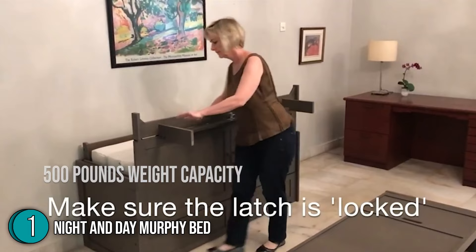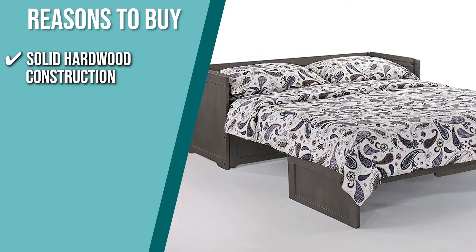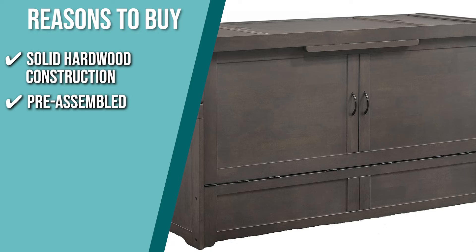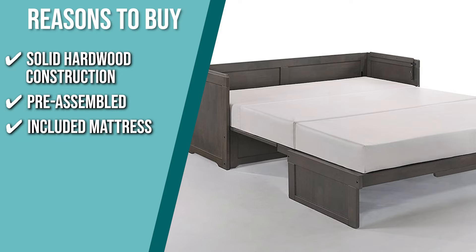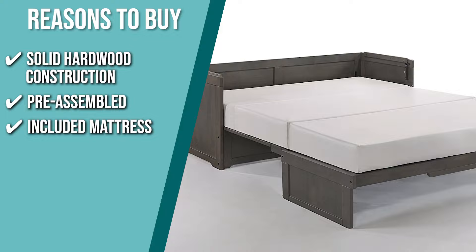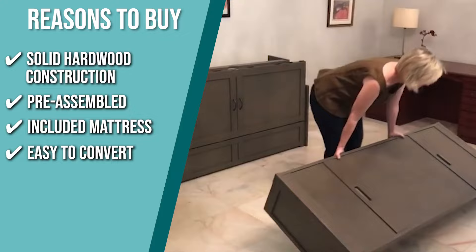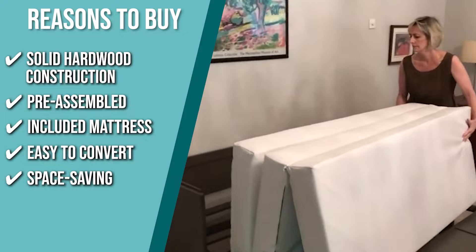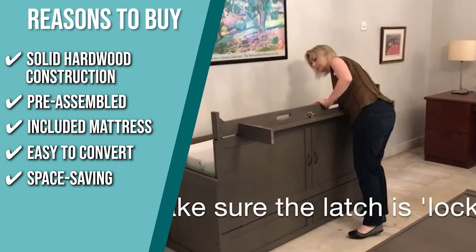The team recommends this purchase based on the following. Solid hardwood construction: the item is made of ethically harvested solid renewable rubber wood, resulting in a strong and long-lasting bed. Pre-assembled: you will receive a fully assembled and functioning cabinet bed that simply needs to be unpacked and placed in your residence. Included mattress: there's no need to purchase an additional mattress since it includes a 6-inch gel memory foam that folds into the chest. Easy to convert: to convert it from a cabinet to a bed, remove the top, fasten the latches, pull out the legs, and fold it down — the included mattress unfolds quickly to rest on top of the support system. Space saving: this bed is designed to take up only 10 square feet when closed, allowing it to be placed in almost any room, even under a window.